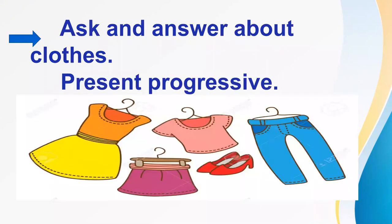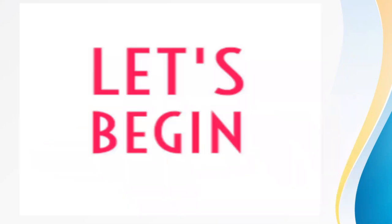Are you ready? Okay. In this lesson, you will learn how to ask and answer about clothes. After that, you will know how to use present progressive. Okay, let's begin.